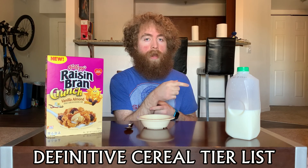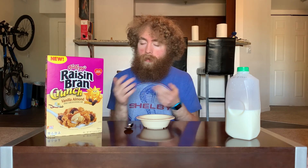What's crackling everybody, welcome back once again to the definitive cereal tier list. For each episode we take a cereal, put it on the tier list so you know how good it is. I'm your host Tucker, and this episode we're back to Raisin Bran — but this time it's Raisin Bran Crunch Vanilla Almond.